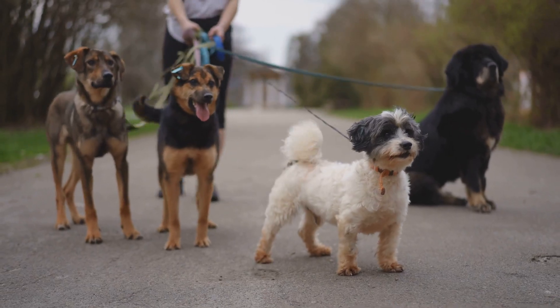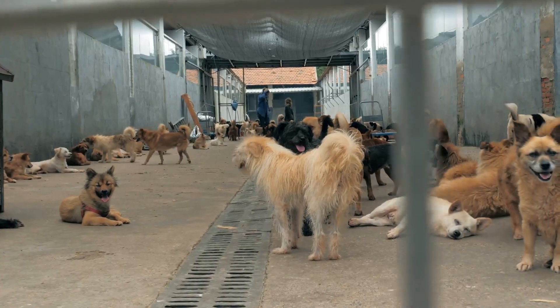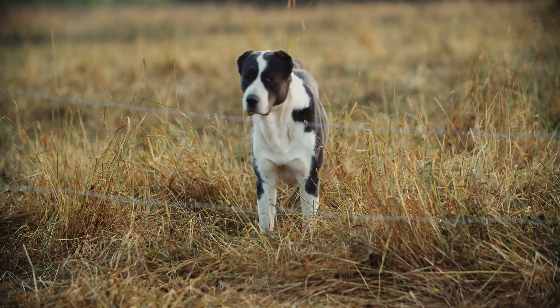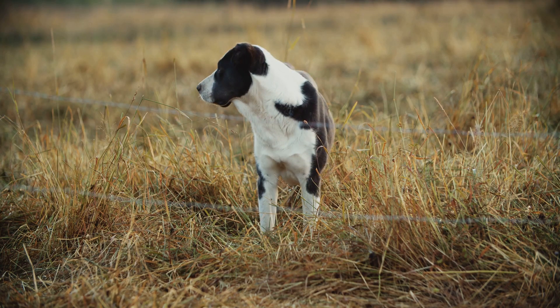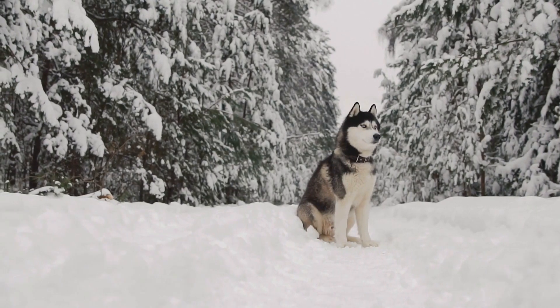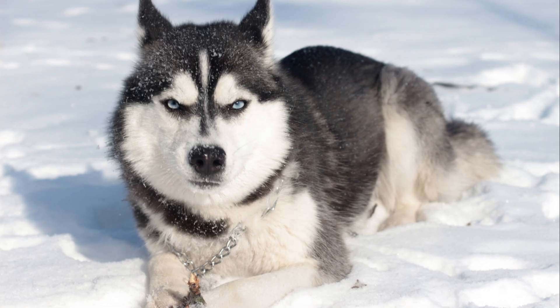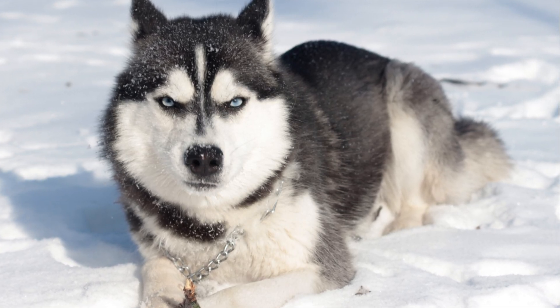Night vision capabilities can vary significantly among different dog breeds, often rooted in the specific purposes for which these breeds were originally developed. Breeds historically bred for low-light activities, such as hunting or guarding, tend to have superior night vision. For instance, breeds like Siberian Huskies with their striking blue eyes often possess exceptional night vision — a trait honed over generations of navigating snowy landscapes under the moonlight, where visibility is often limited.